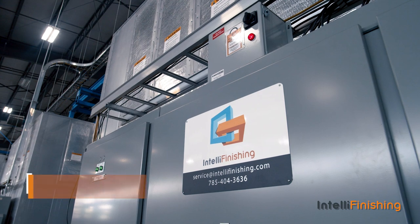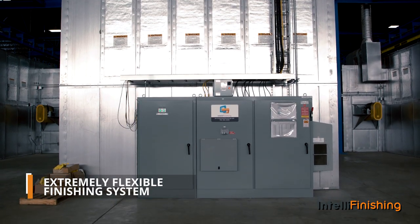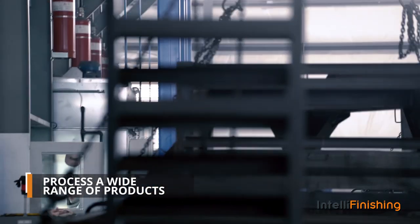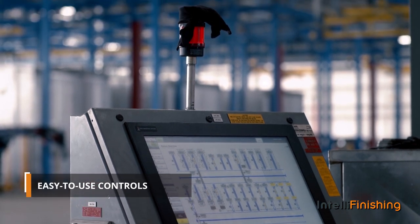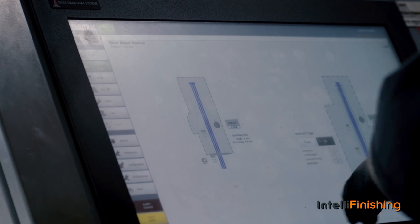The IntelliFinishing System is an extremely flexible bolt-together finishing system that can handle very large or long products, or even a wide range of product sizes and weights, often in a tight footprint. Intuitive conveyor controls integrated with each piece of process equipment ensures that every trailer and trailer part achieves its own optimal finish.